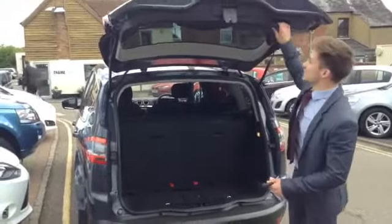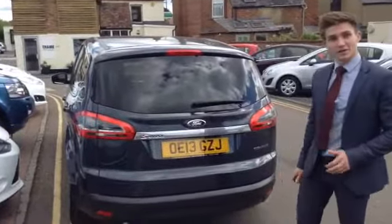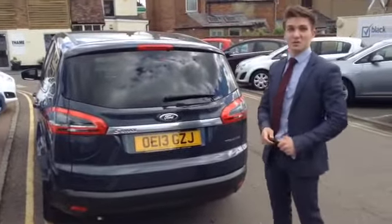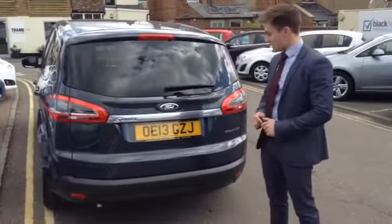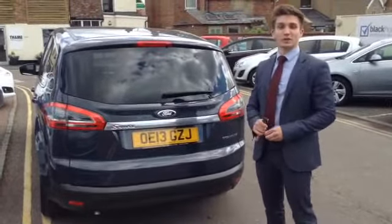So that is the two-litre diesel Ford S-Max Titanium on a 2013 plate. Come down and have a look — it's the only one that we've got. They are pretty rare at this age as well, so please don't miss out. The number here is 01844 215566.